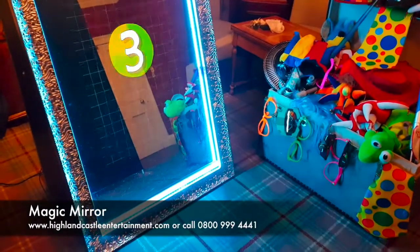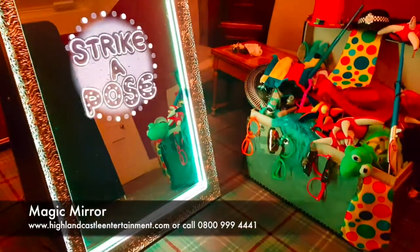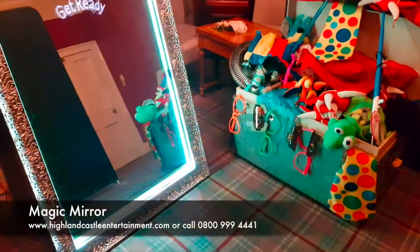If you have text you want us to add to it, or a logo or a photo, just let us know. We can also change the colour or an image in the background — it's entirely customisable and up to yourself.